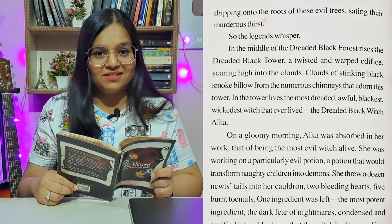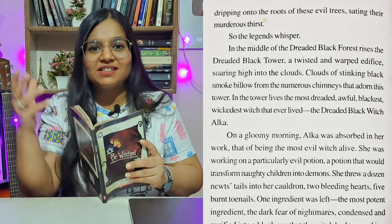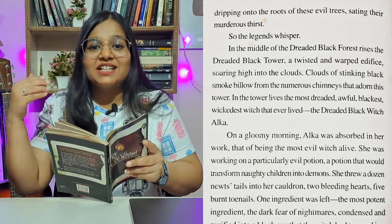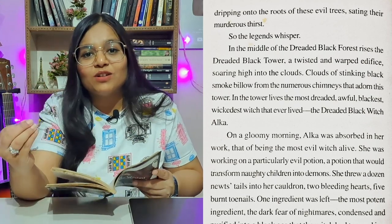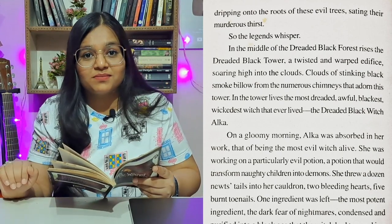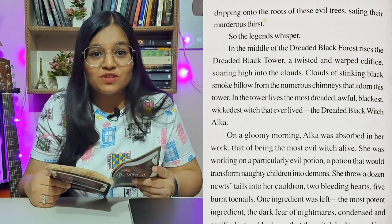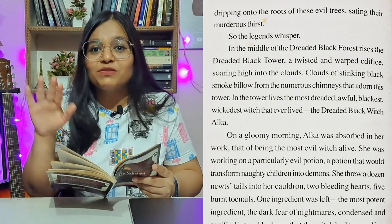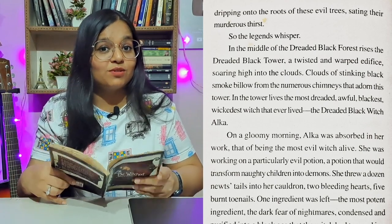'So the legends whisper' is an expression meaning the legends — the stories — they whisper. People have rumors, they tell each other. These are stories that have been told since ages and passed through generations. The author wants to say nobody knows if this is true or not. The legend says it. For example, the legend of Ashwathama — people say Ashwathama still roams around the world, but we don't know it. It's the legend. Let's see if this is true or not in the story.